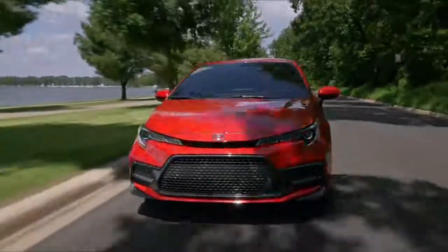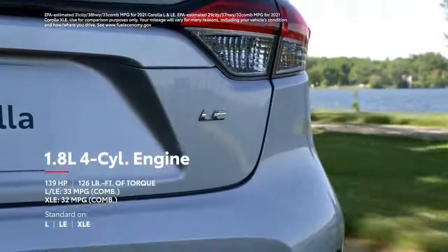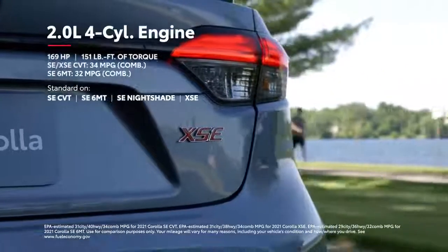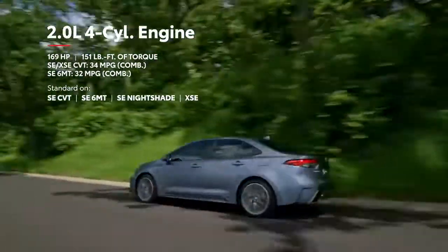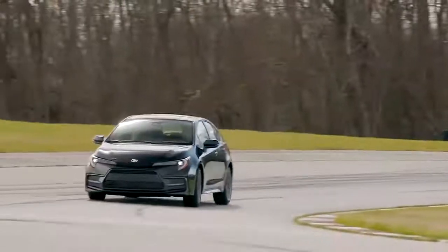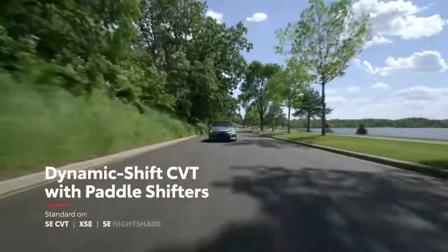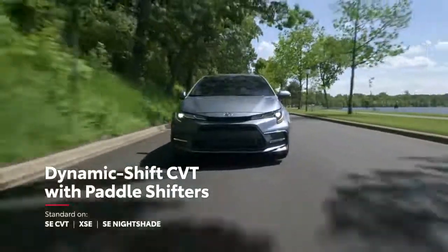Corolla's powerful looks go hand in hand with its impressive performance. Multiple powertrains offer truly distinct personalities. For L grades, an enhanced 1.8-liter engine pushes 139 horsepower through a continuously variable transmission. Meanwhile, SE and XSE grades harness the punchy 2.0-liter Dynamic Force engine that debuted in the Corolla Hatchback — offering a 30-horsepower boost while also boasting enhanced fuel efficiency over the L grades, so drivers can enjoy the best of both worlds.